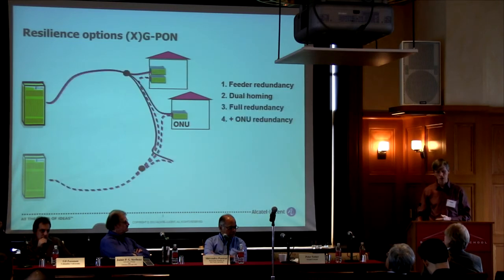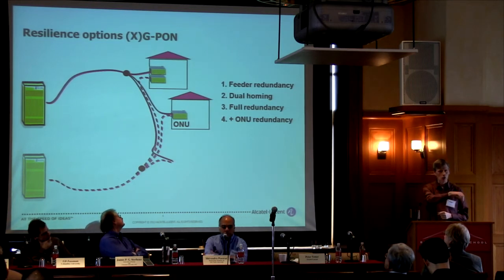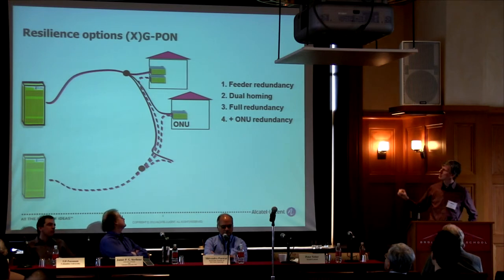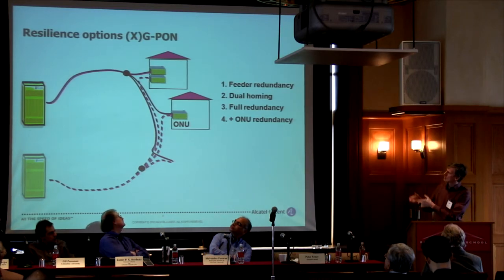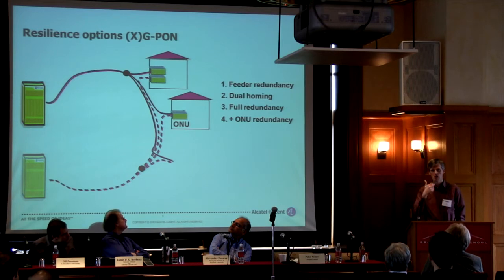You can go even further if you're not happy with just redundancy up to the splitter point. You can have a ring topology with full redundancy to every home or broadband node. Behind the splitter point, you use the cable duct in a ring and tap off separate fibers, with the redundant route going the opposite way. The ultimate redundancy — more for fiber to the business or fiber to the bank — is having your optical network unit at home redundant as well.